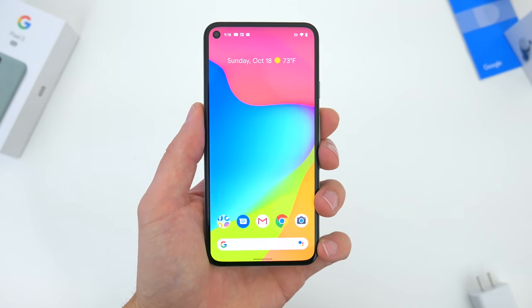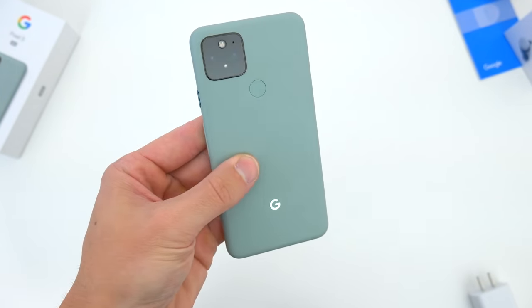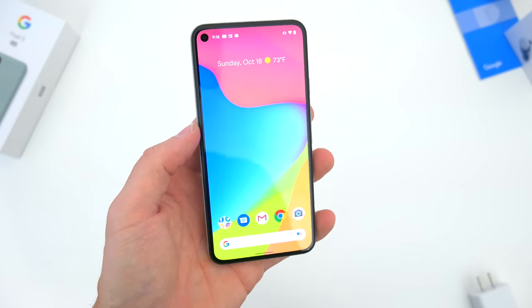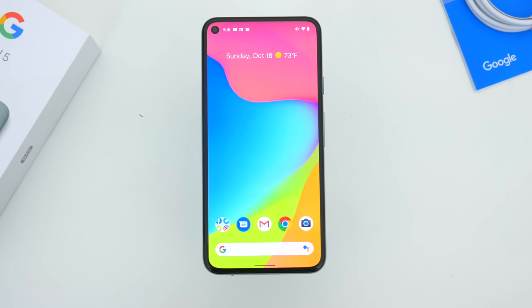But with all that being said, I do still think the Pixel 5 is priced right. I do think it's still competitive, even given its specs and features, and I actually think there's enough here to differentiate it from Google's new lineup as well. So let's now talk about what exactly makes this phone stand out.